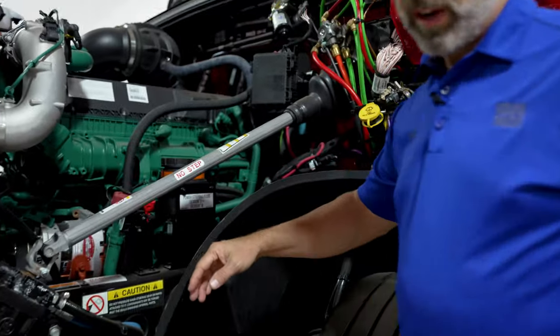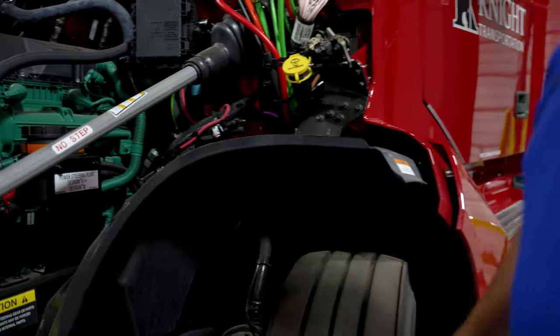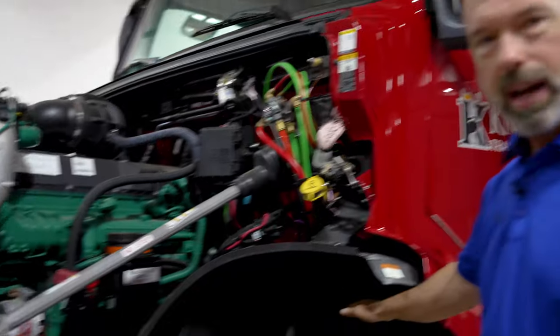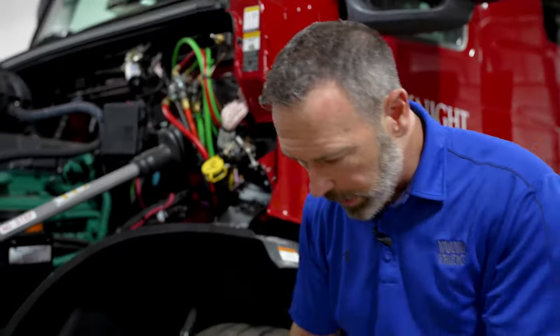I'll pop the hood here for a second. If you notice, Volvo has splayed front frame rails, which means they go out in a Y shape. The purpose of that is, in the event of an accident or a frontal collision, that engine is going to drop down and underneath the cab so it doesn't protrude into the cab and potentially cause injury during a crash. Those frame rails give enough room for the engine to drop straight down and back. There are some videos online you can see of that happening — it's pretty cool stuff.